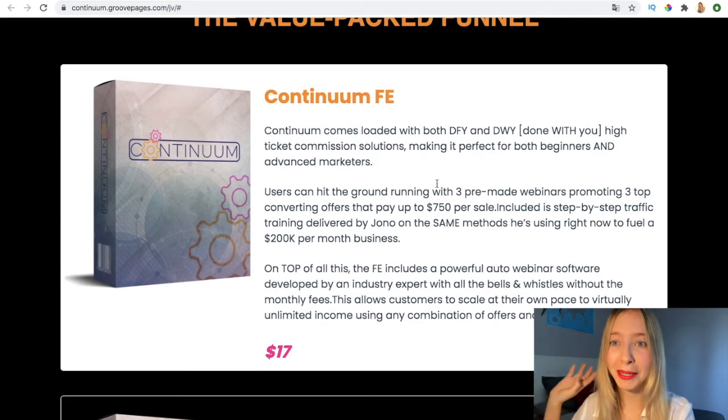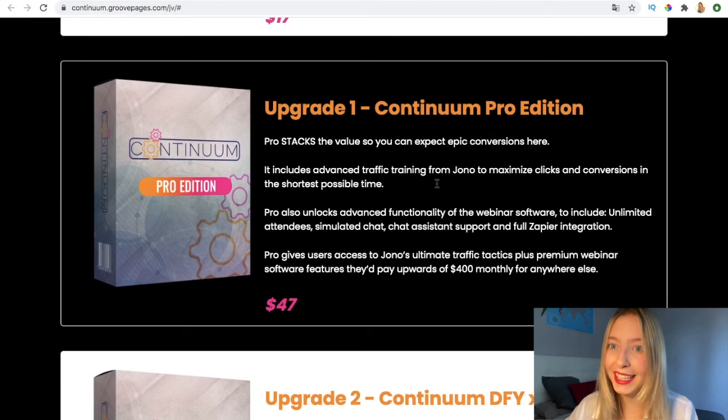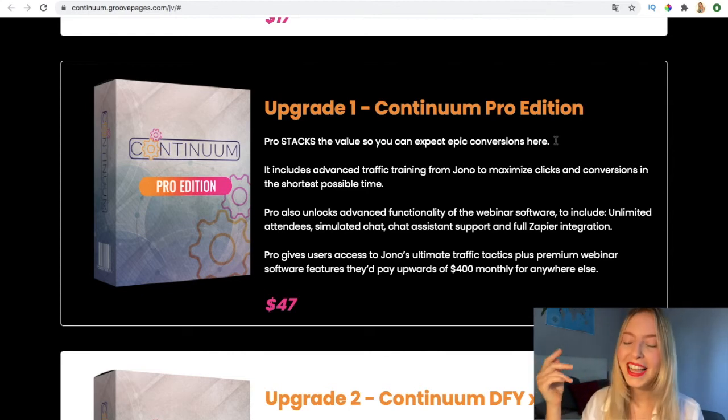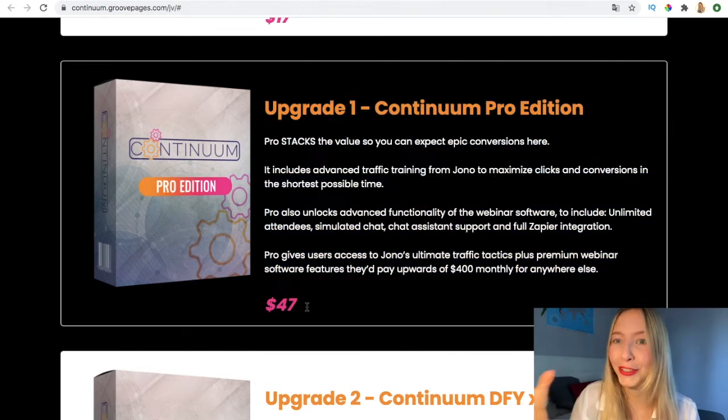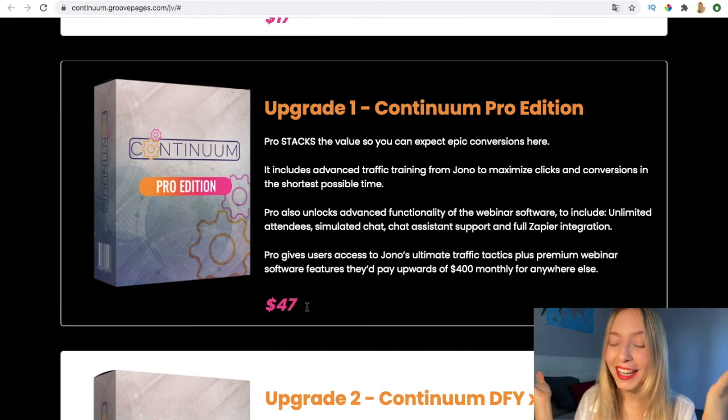The first upgrade is Continuum Pro Edition. Here you can expect conversions and to see some money. It's $47, which might seem a bit more expensive, but for only $47 it says you're going to see results. It's a good option if you've already tried the software or are thinking of buying it.